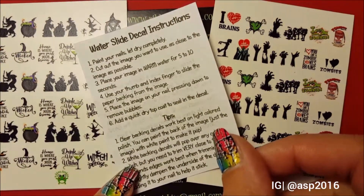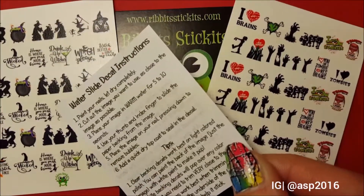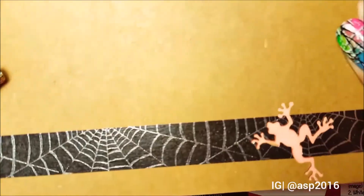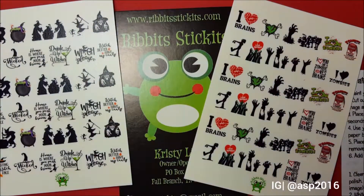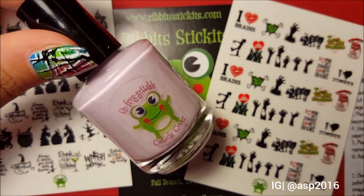Christy definitely includes a note and instructions on how to use her water slide decals. She always sends these decals in a beautiful envelope with a beautiful note. As you can see, this is the card where she actually kept the decals, and it's always good to get these personalized notes — it makes you feel important.